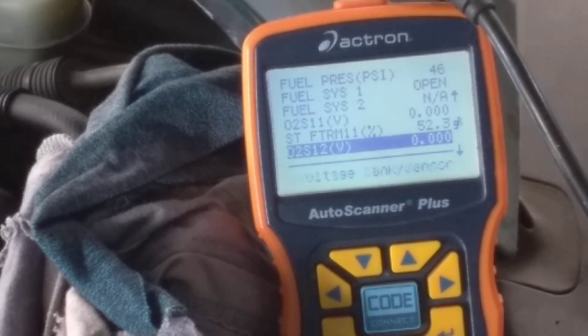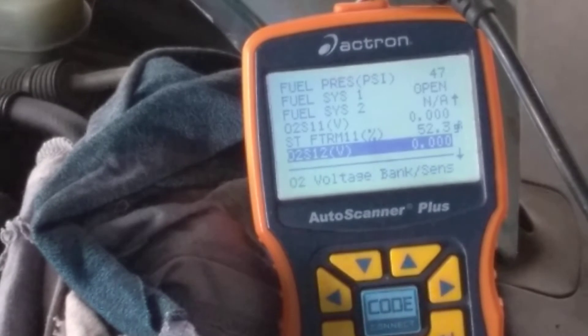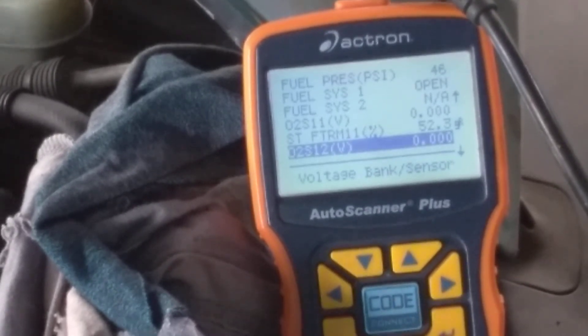Fuel pressure is at 47, then 46. The fuel pressure does drop, but it doesn't seem to be dropping really fast, so I'm not losing any fuel. There doesn't appear to be any fuel leak in the system, so that seems pretty good.